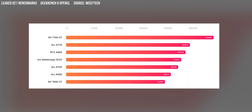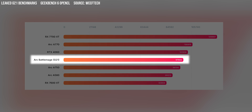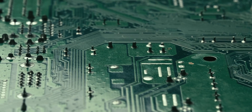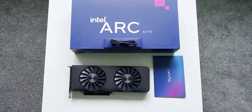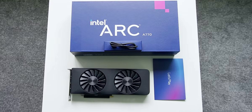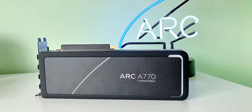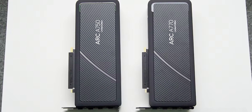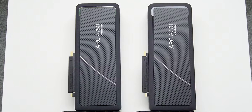Based on those leaked OpenCL numbers, we can see the mid-tier Battlemage G21 with 20 cores landing somewhere between the ARC A750 and RTX 4060, and falling short of the high-end ARC A770 from the previous generation. Bear in mind this is an engineering sample board running in-development drivers — that last point is especially important given Intel's driver optimization troubles at first-gen ARC launch. With final drivers and depending on which games or apps you're using, that mid-tier Battlemage card could be pushing closer to the level of an RTX 4060.